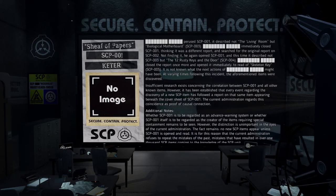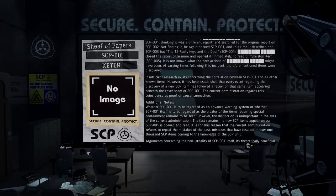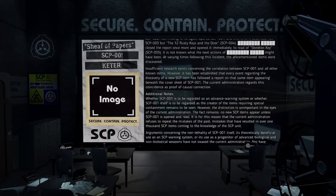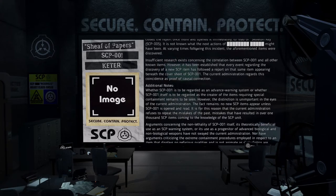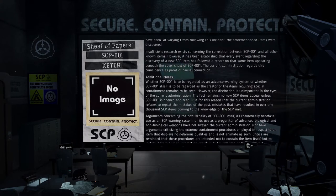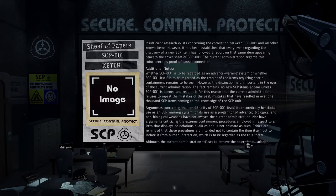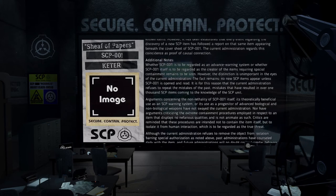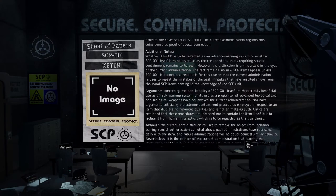At varying times following this incident, the aforementioned items were discovered. Insufficient research exists concerning the correlation between SCP-001 and all other known items. However, it has been established that every event regarding the discovery of a new SCP item has followed a report on that same item appearing beneath the cover sheet of SCP-001. The current administration regards this coincidence as proof of causal connection. Whether SCP-001 is to be regarded as an advanced warning system, or whether SCP-001 itself is to be regarded as the creator of the items requiring special containment, remains to be seen. However, the distinction is unimportant in the eyes of the current administration.